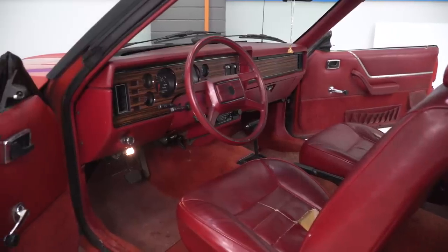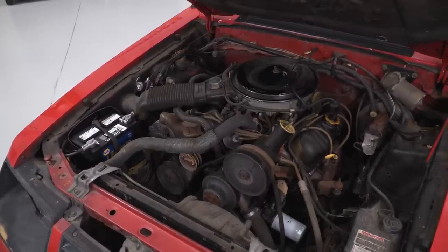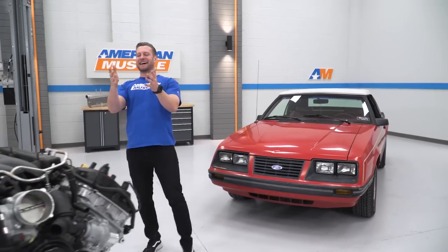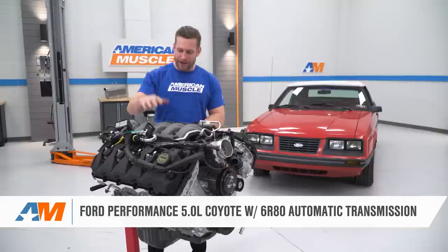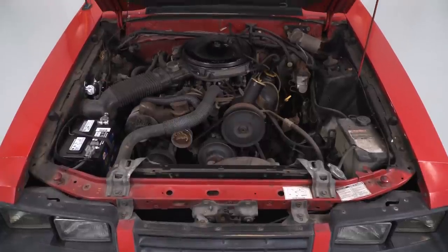We're going to turn this thing into a pretty damn cool Fox body convertible, but we can't leave that V6 under the hood. Enter this guy right here — a Gen 2 Crate Coyote, backed by a brand new 6R80 transmission that we're going to shoehorn into that.